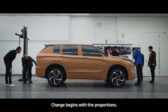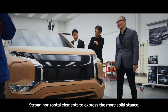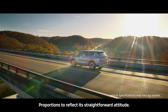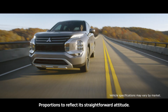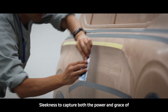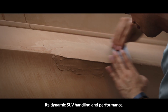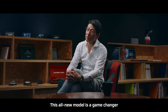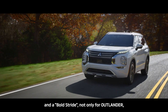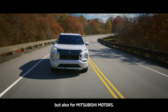Change begins with the proportions. Strong horizontal elements to express a more solid stance. Proportions to reflect its straightforward attitude. Slickness to capture both the power and grace of its dynamic SUV handling and performance. This all-new model is a game changer and a bold stride, not only for Outlander, but also for Mitsubishi models.